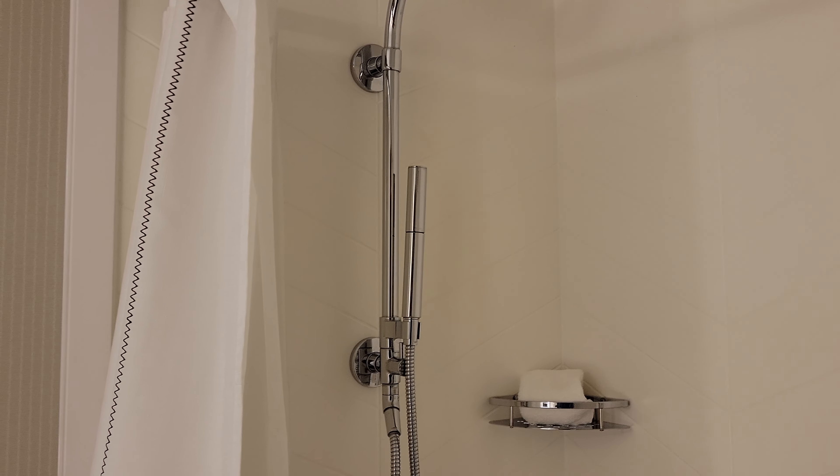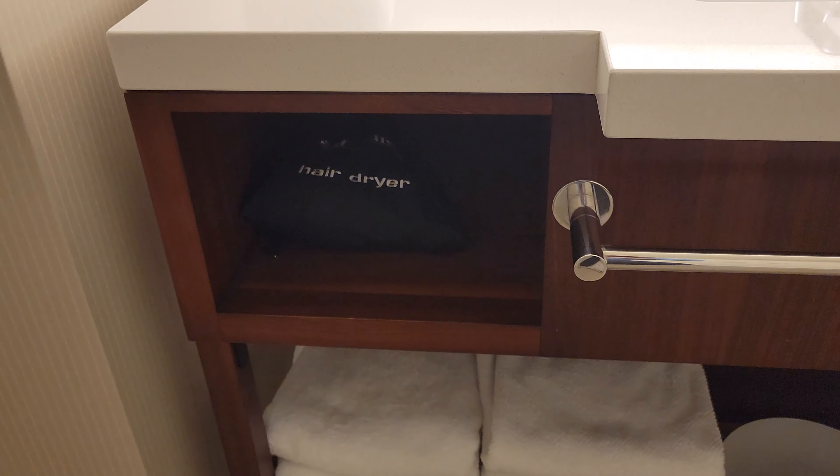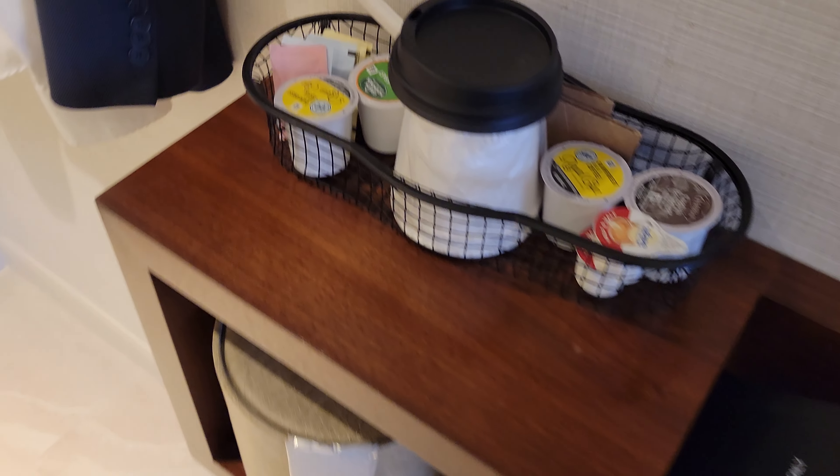Here in the bathroom we do have the shower with a high shower head and a detachable wand. Now that I'm in here, it does kind of smell like smoke. The bathtub itself definitely smells like smoke. We can see some cracking along the grout — overall clean. We do have a lotion and plenty of towels.